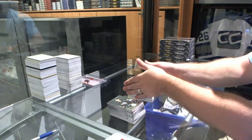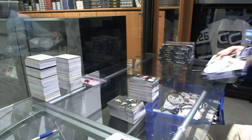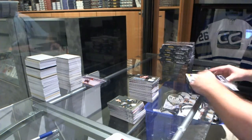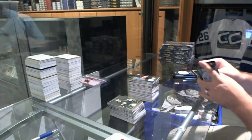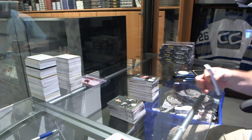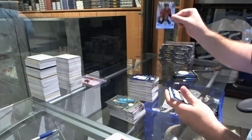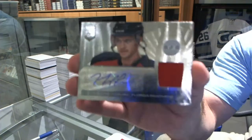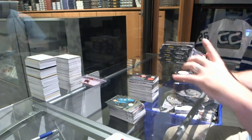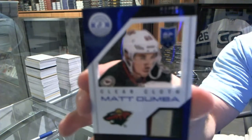I love the jersey rookie auto in these — I just think the design looks beautiful. My personal preference. We've got numbered to 50, Mirror Blue of Chris Tanev for the Vancouver Canucks. We've got an Eric Greiba for the Ottawa Senators. We've got a Florida Panthers rookie jersey auto of Michael Caruso. And we've got for the Minnesota Wild, a prime clear cloth rookie jersey numbered to 25 — Matt Dumba.